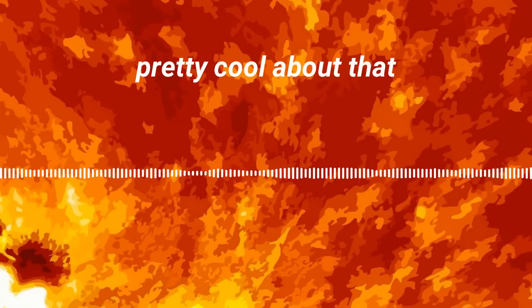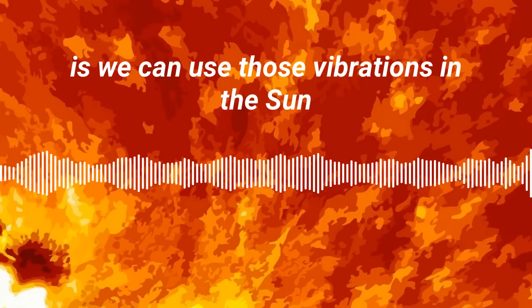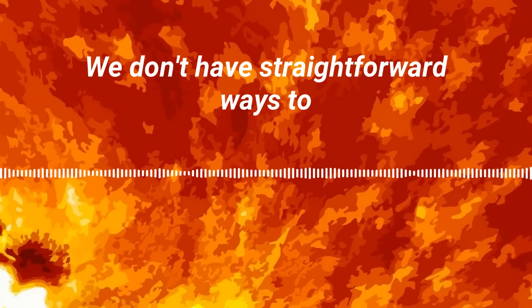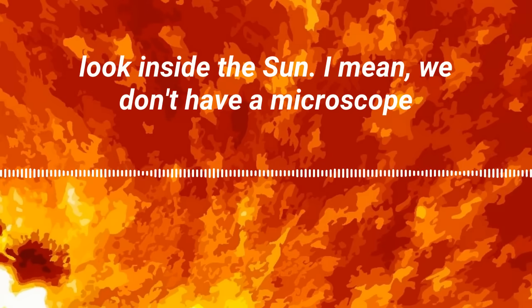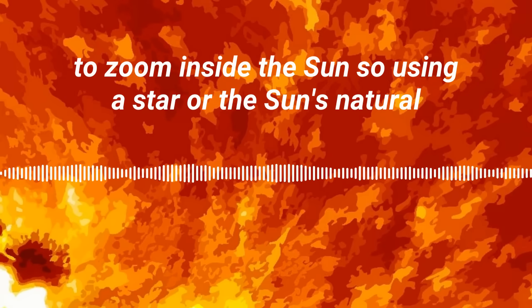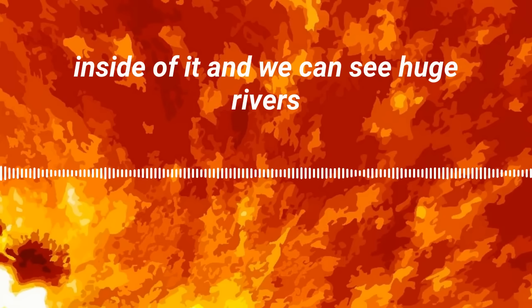The sun is vibrating at lots of different frequencies, and one of the things that's pretty cool about that is we can use those vibrations to look inside the sun. We don't have straightforward ways to look inside — we don't have a microscope to zoom inside — so using the sun's natural vibrations allows us to see inside of it.